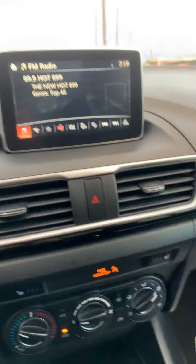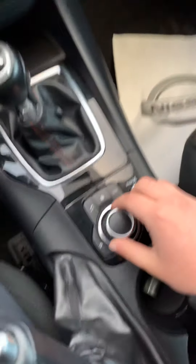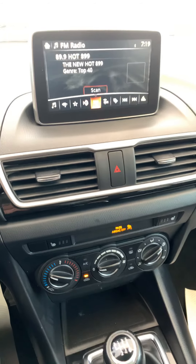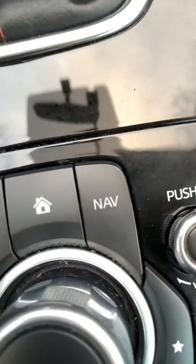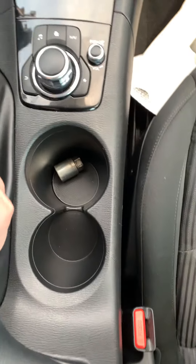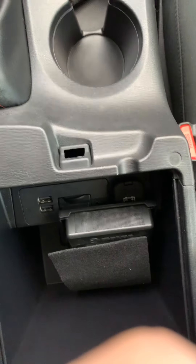This right here lets you switch the display option — you can flip it 360 or 180 degrees whichever way you'd like. On top of that you have navigation, home, settings, and two cup holders, along with the middle compartment which has two USB ports and a power outlet.